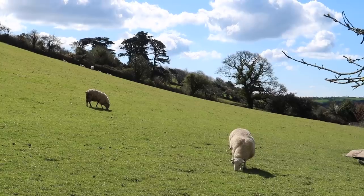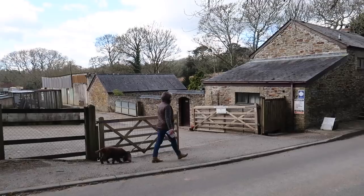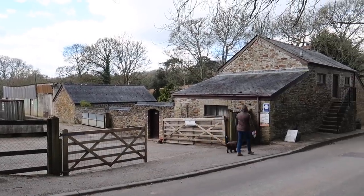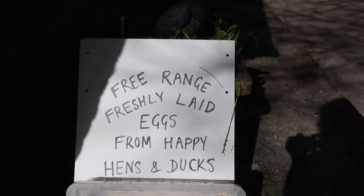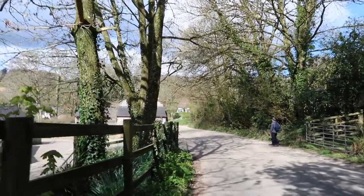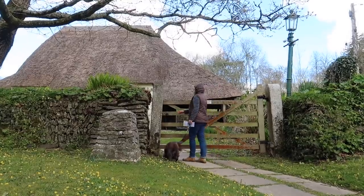I do know that those are sheep, so if that helps at all. We're nearly there — we're going to go onto the main road. This road is quite busy, it's the main road between Calenick and Trelissick. We've just found a sign — it tells us free range freshly laid eggs from happy hens and ducks — no geese. And in the distance you can actually see the Quaker Meeting House — it has green windows and a thatched roof.